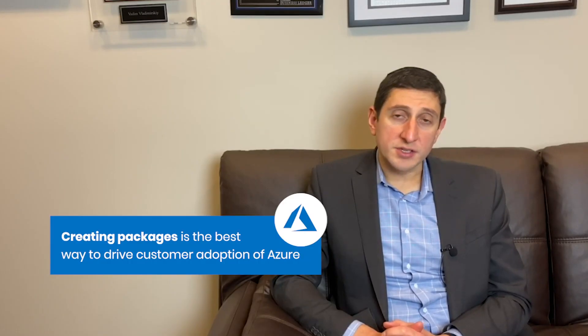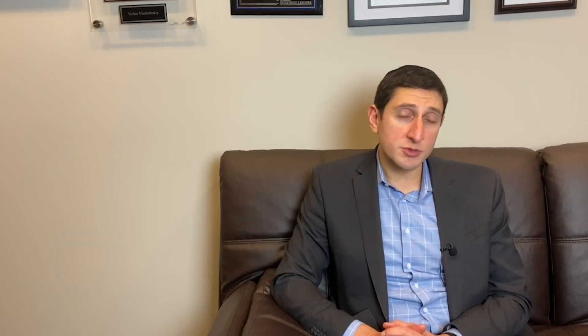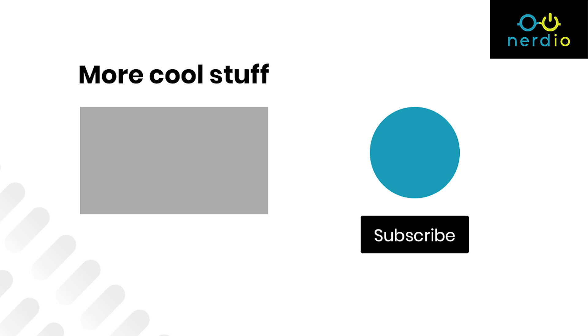Creating packages is the best way to drive customer adoption of Azure and simplify something that's really very complex, which is really what being an MSP is all about. In future videos, we'll explore the specifics of how to go about this and look at some of the popular tactics on creating Azure packages. In the meantime, if you want to learn more, click on the link below to read our white paper on creating Azure packages and offers.